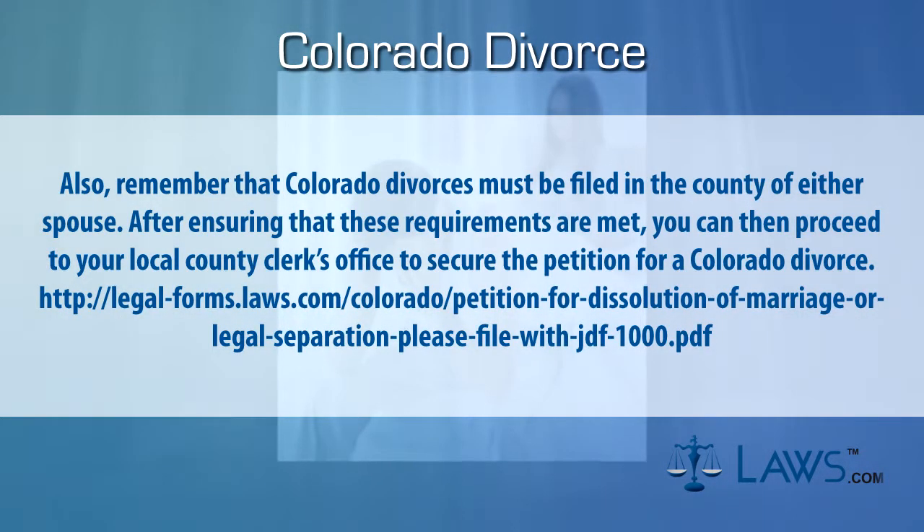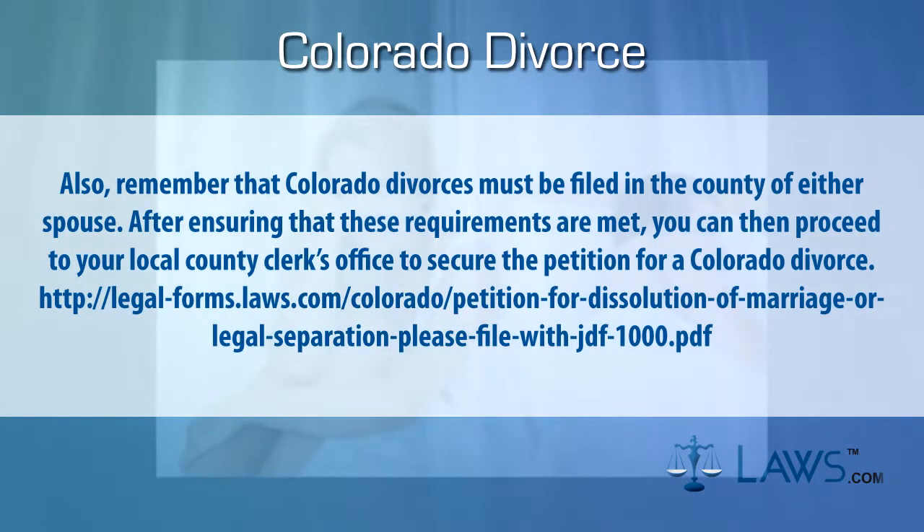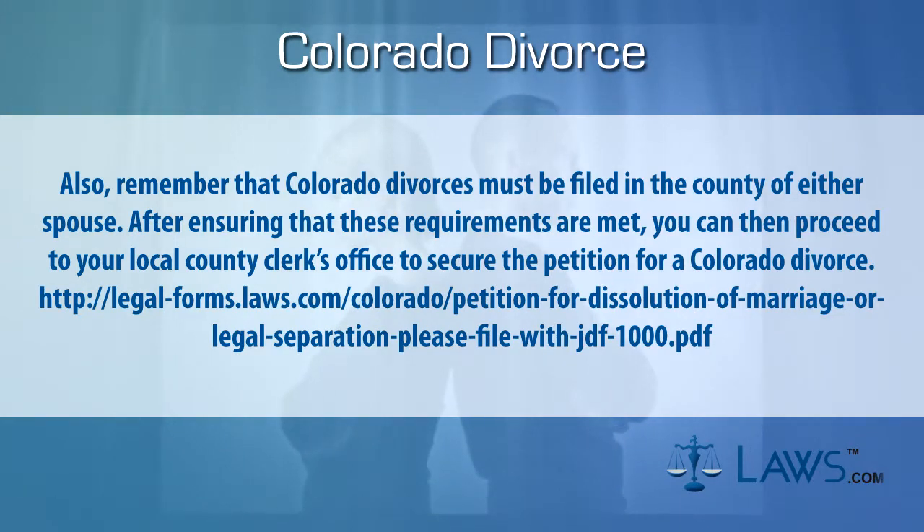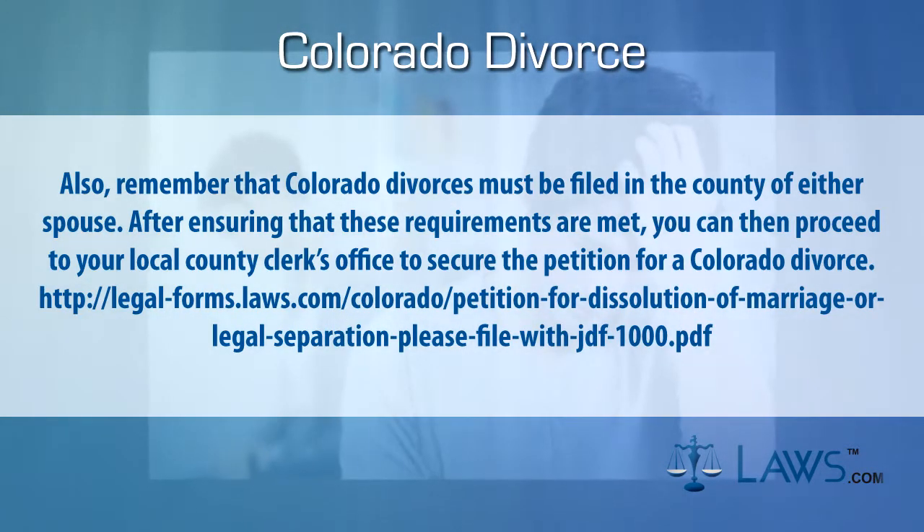Also, remember that Colorado divorces must be filed in the county of either spouse. After ensuring that these requirements are met, you can then proceed to your local county clerk's office to secure the petition for a Colorado divorce.